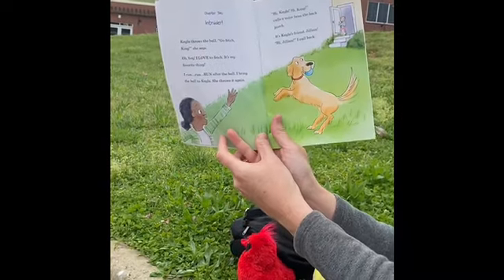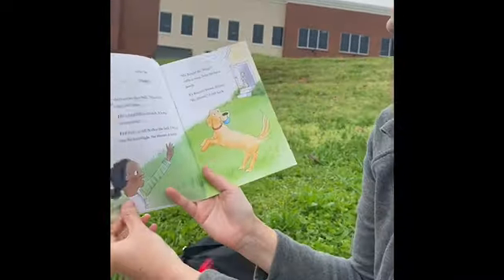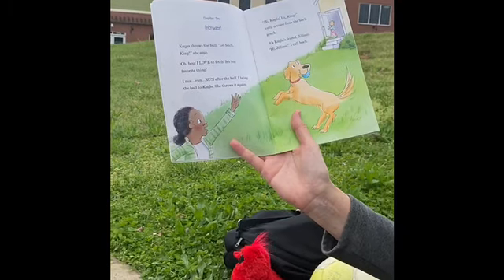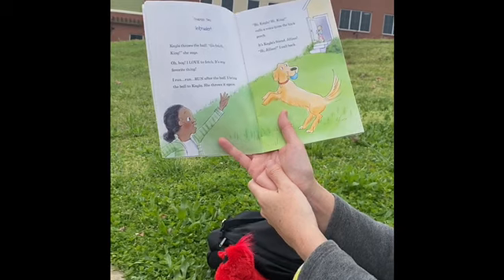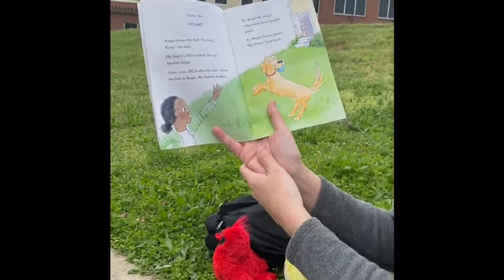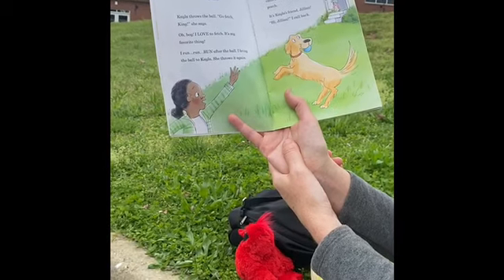Chapter two: Intruder! Remember what intruder means? Intruder is like when someone comes into your space that's not welcome there — they're intruding. Kayla throws the ball. Go fetch, King, she says. Oh boy, I love to fetch. It's my favorite thing. I run, run, run after the ball. I bring the ball to Kayla. She throws it again.